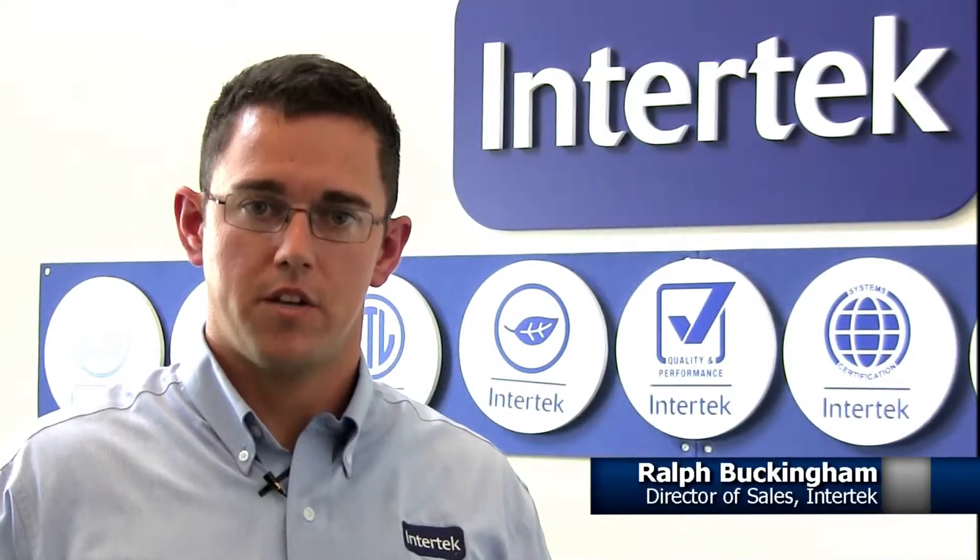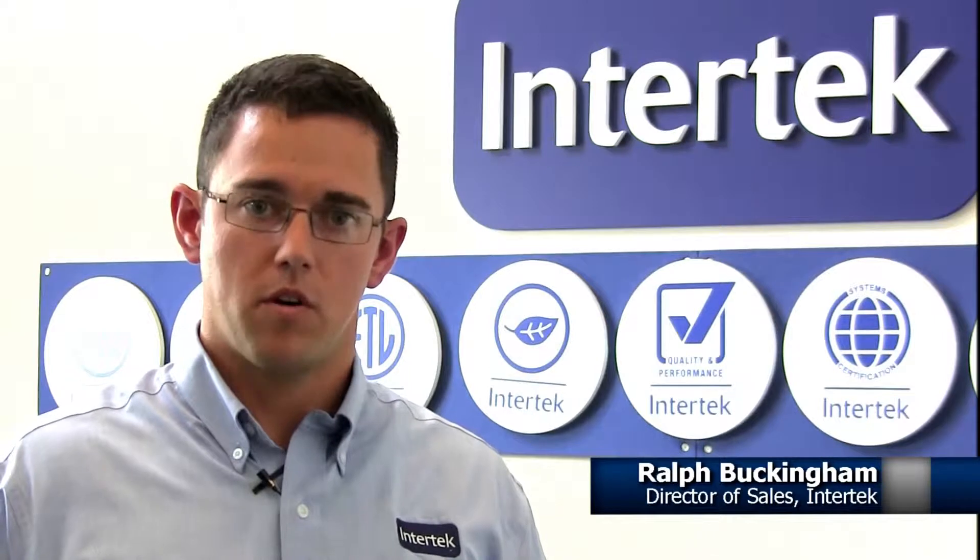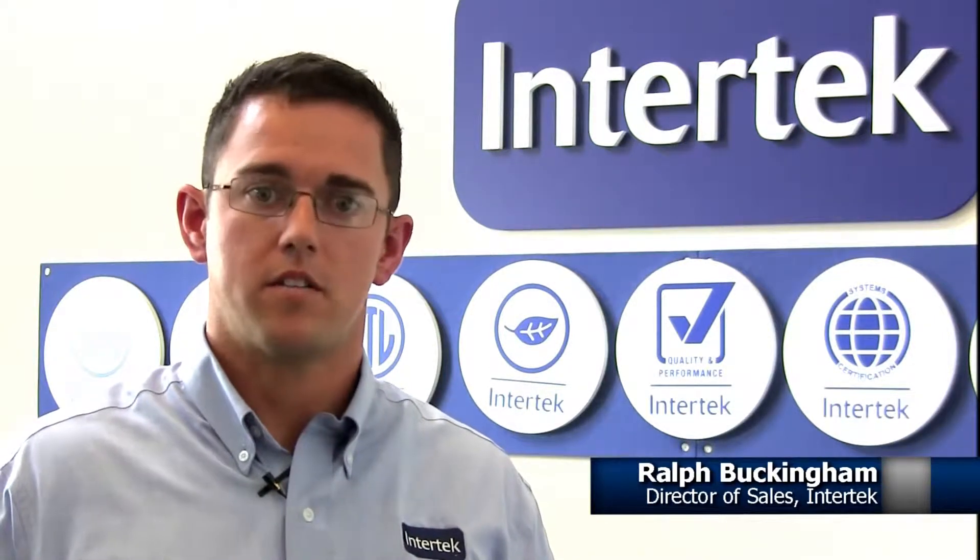Welcome to Intertech's Kentwood, Michigan location, another 100,000 square foot plus lab in the Intertech network of global testing labs.